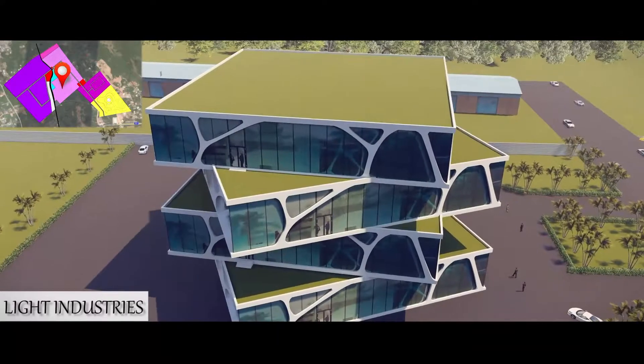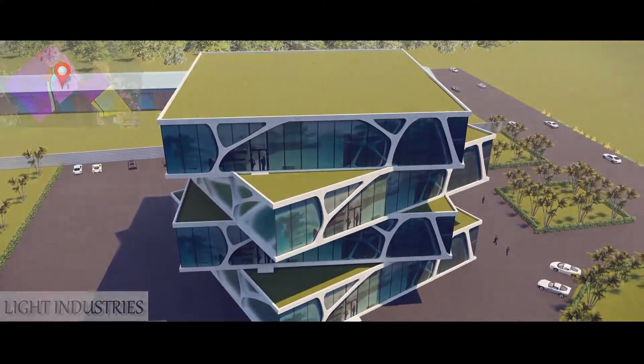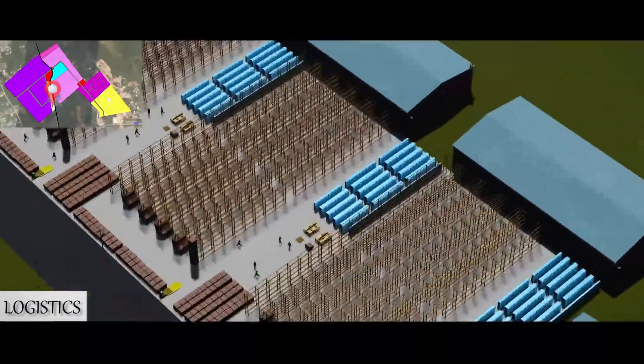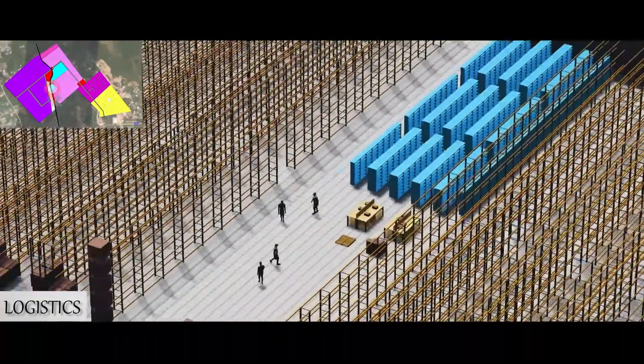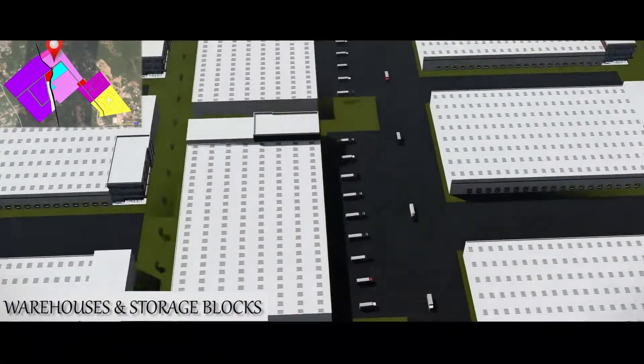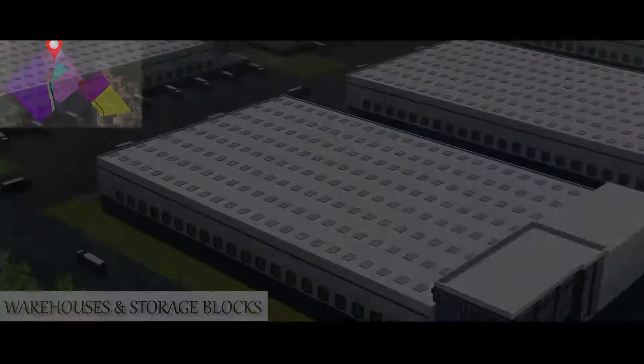25 kilometers westward is the Sekondi Export Processing Zone — over 2,000 acres of land located at the Impentin area. Proximity to the country's second seaport with a direct road link, ideal for heavy industrial activities, wood processing and furniture manufacturing.